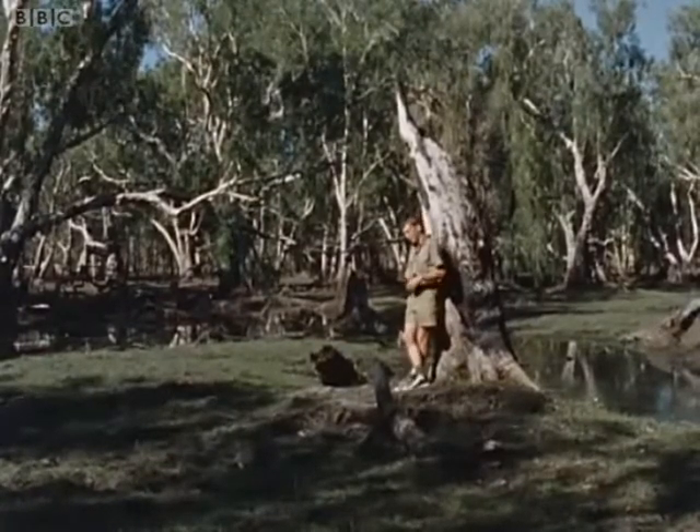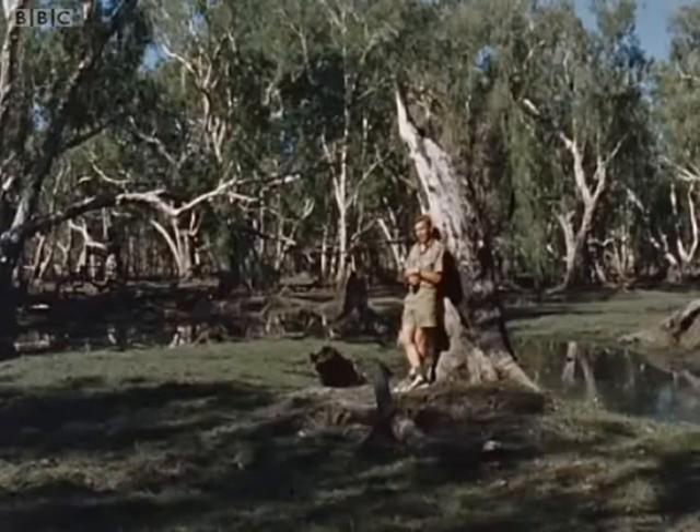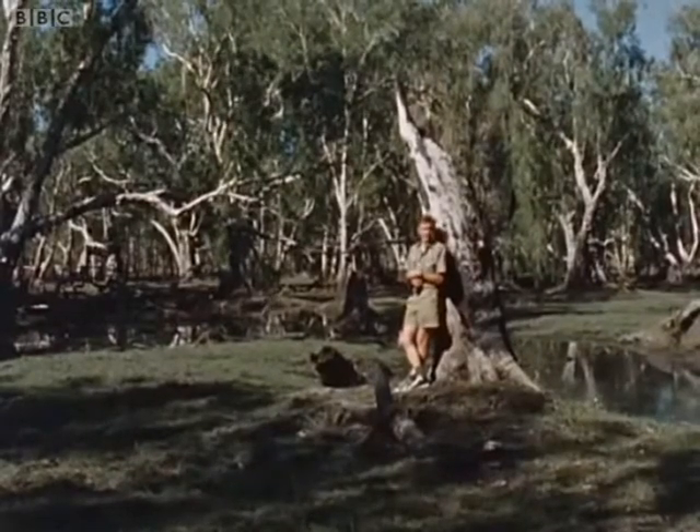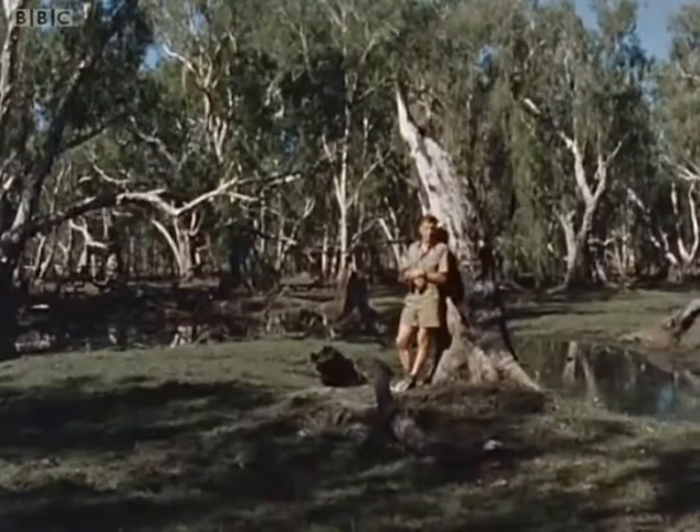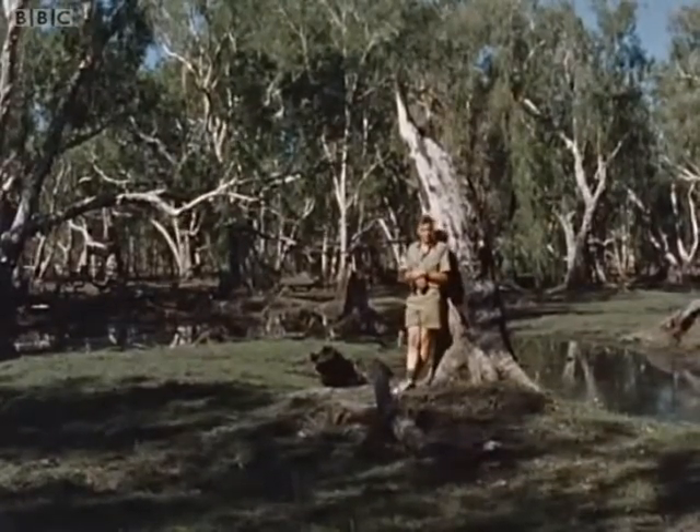If you travel about 80 miles in that direction, you come to a small cattle station, but you'll have to travel for over 100 miles in pretty well any other direction before you'll find another white face.